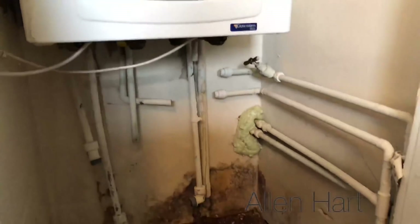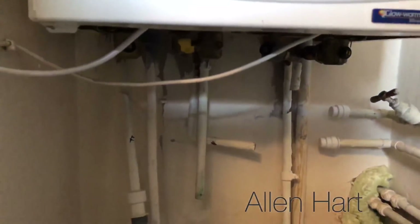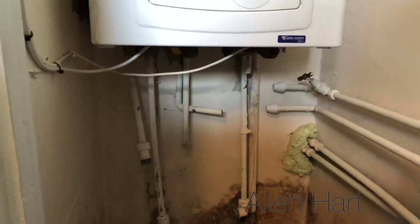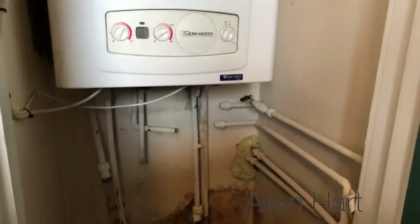When we look at this install as well, all the pipework is 15mm — the gas, the flow, and the return are also 15mm. Now this is a five-bedroom house, so the heating didn't work very well anyway. If you have a look, it's all on push-fit, so the install wasn't very good.